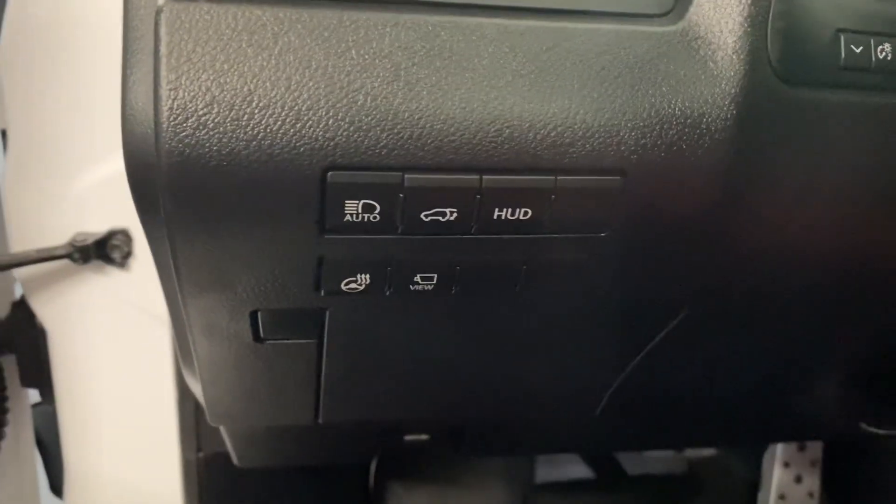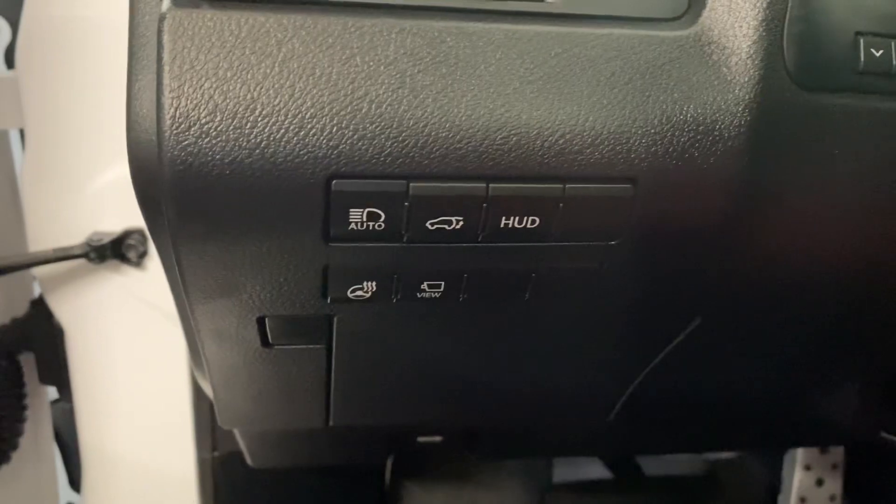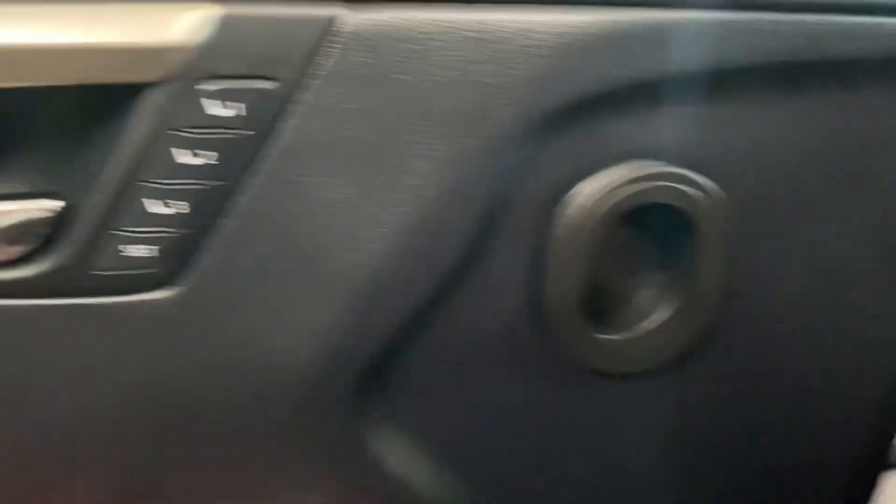On your driver's panel, you have your auto high beams, your rear trunk hatch, heads-up display, heated steering, and your panoramic view monitors.